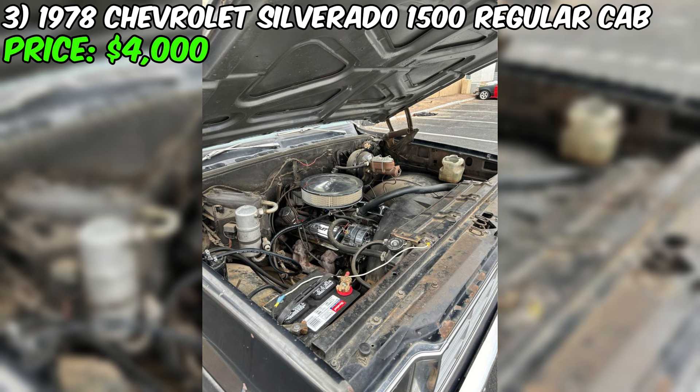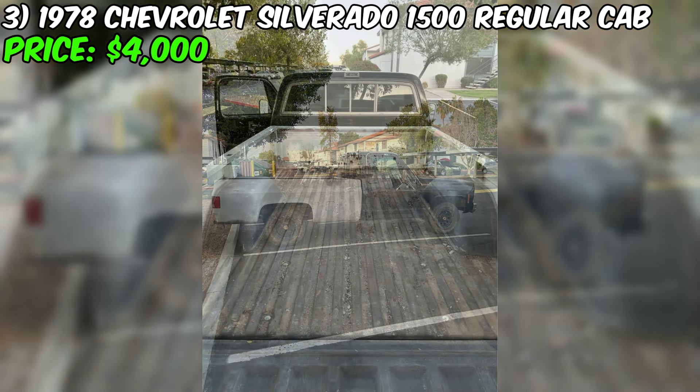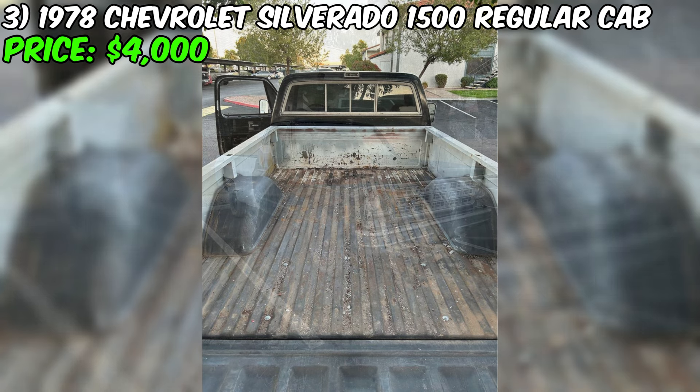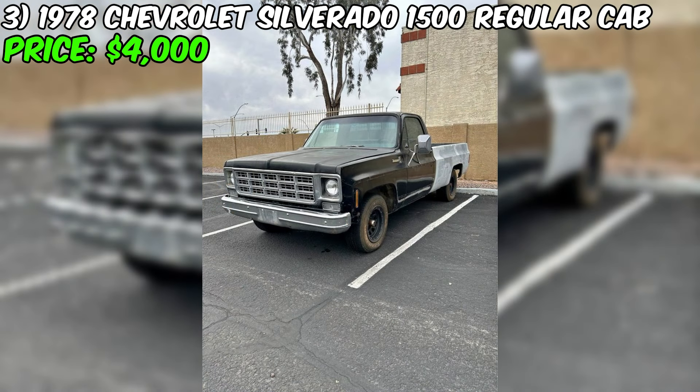The seller emphasizes the clean title of the vehicle, as well as the fact that it has passed emissions control, which can be an important factor for potential buyers in certain regions. The Chevrolet Silverado is currently fully paid off. Improvements include carburetor tuning and the installation of a shift enhancement kit. At the time of sale, the pickup truck comes with a new battery, alternator, and a completely refreshed interior, which is an undeniable advantage for those seeking a ready-to-use vehicle.